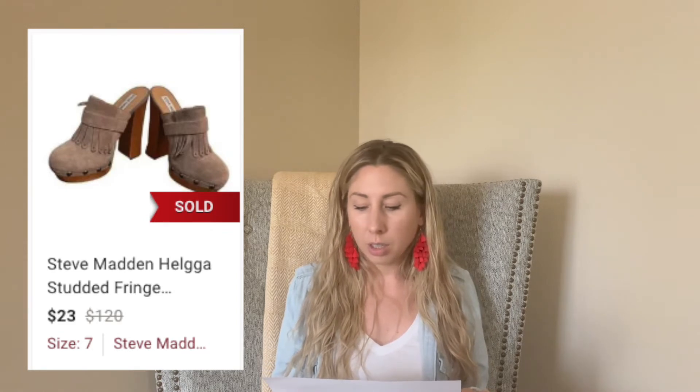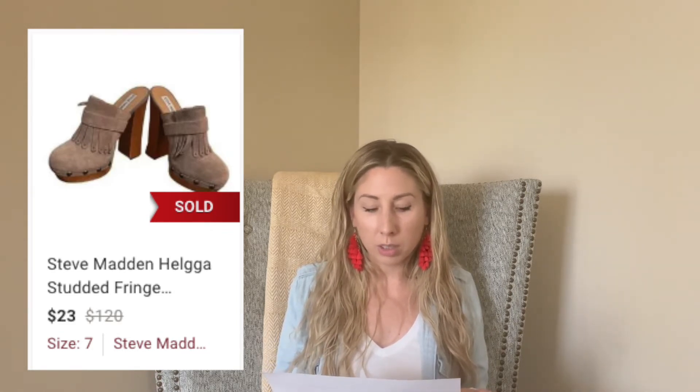The Steve Madden clogs — I picked these up at Plato's and overpaid. I paid $10 for them. They took 70 days to sell and I only sold them for $23, so my profit was $8, which is not great. A learning lesson — I didn't do my research. I just thought they were cute and being clogs, I assumed I'd get at least $30 to $35 for them, but I was very wrong. Of the three brands — Steve Madden, Vince Camuto, and Sam Edelman — Steve Madden sells for less.